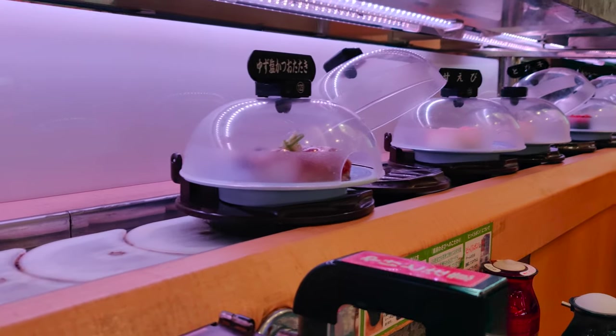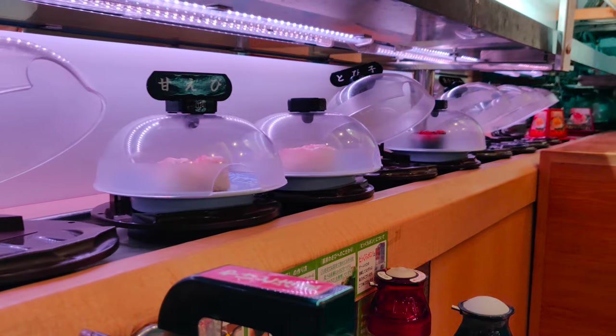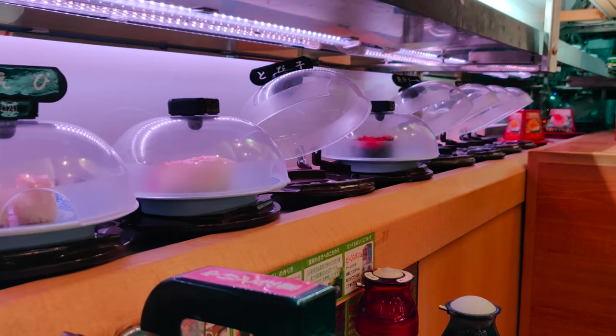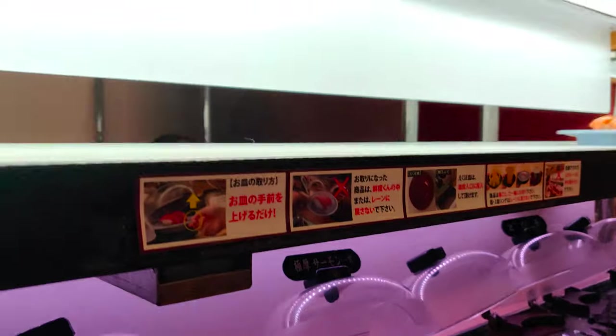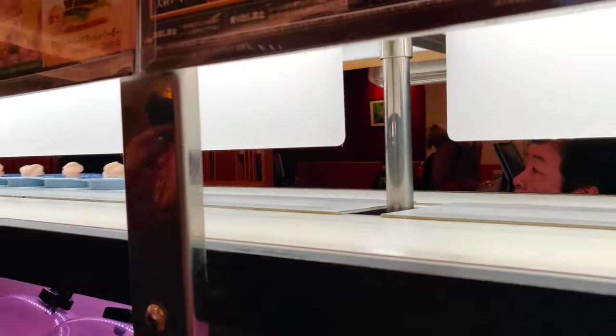Once this basic setup is done, take a look at the conveyor belts. At the bottom is a selection of the restaurant's menu items — use it to get inspiration or grab something to start eating immediately. At the top is the sushi highway: what you can see passing by at close to warp speed are custom orders transported directly to the table.